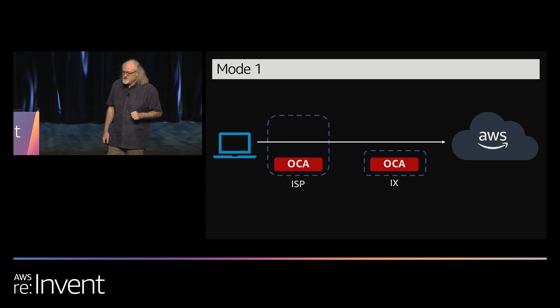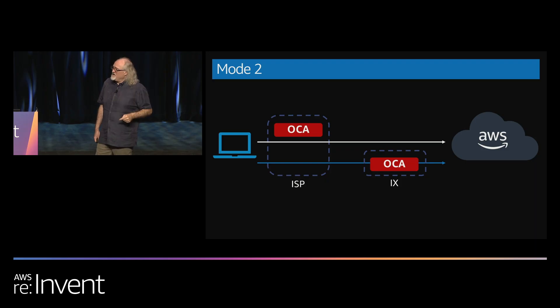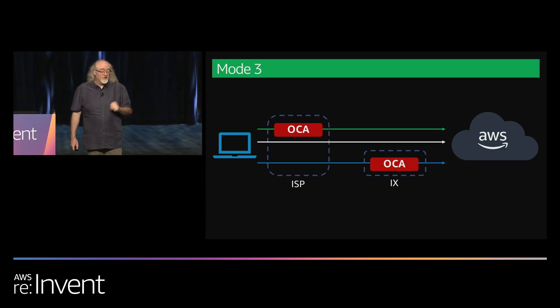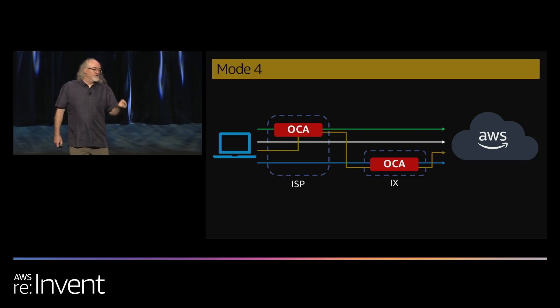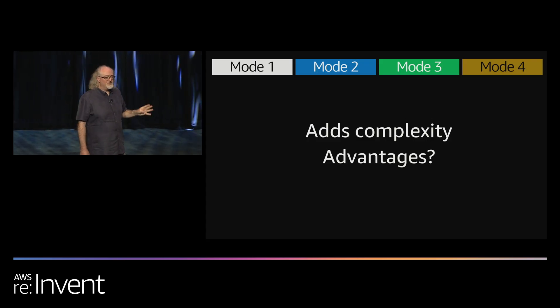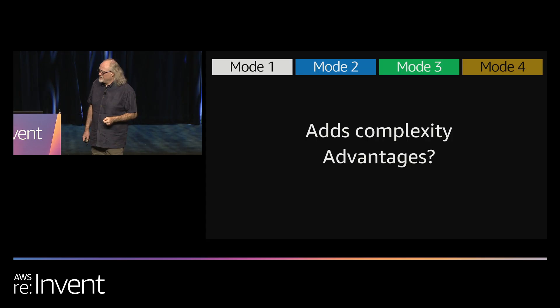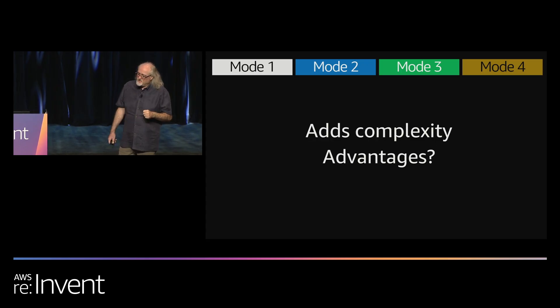We built four different modes for our customers to connect to our services at AWS. Mode one: happy path — they go right out their ISP's network and connect to AWS without a problem. Mode two: they connect to one of our OCA appliances at an Internet exchange somewhere close by, and their traffic goes across our backbone to AWS. Mode three: there's an OCA inside their network — they connect there and go via my backbone to AWS. Mode four: occasionally they have to go to a local OCA, down to an IX OCA, then jump on the backbone from there. I'm monitoring those paths constantly to figure out which ones will be best for you at any given time.